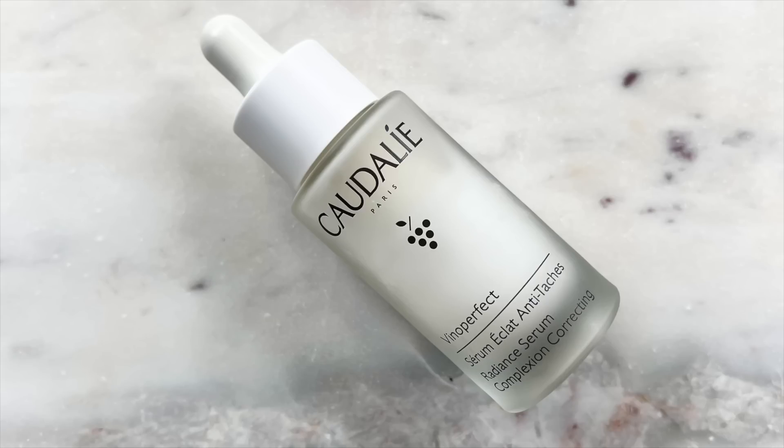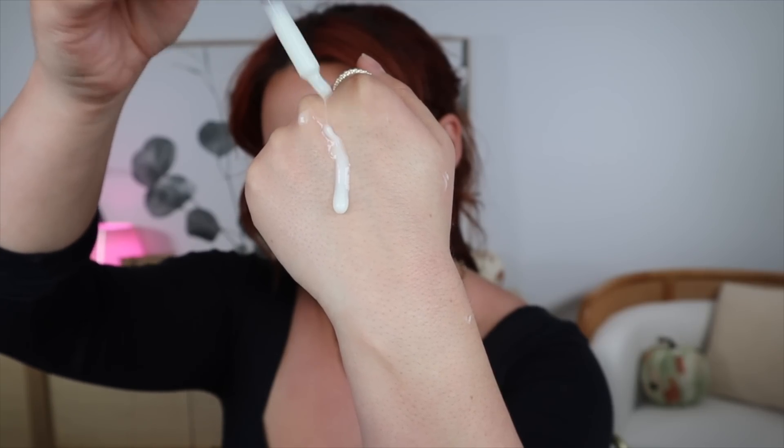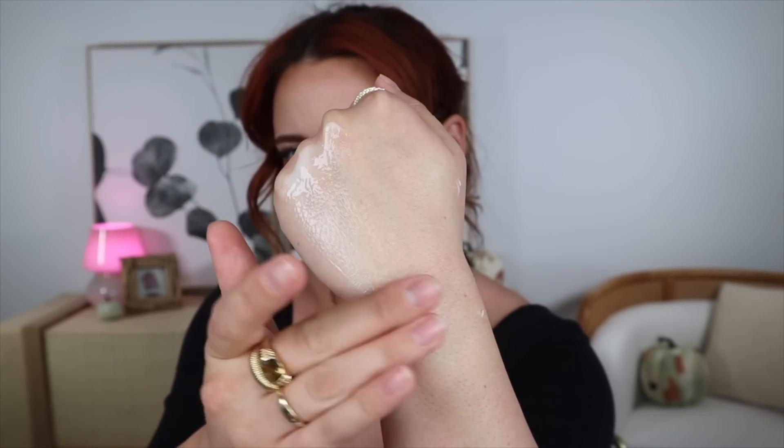Next up I have a serum I wanted to talk about. This is the Caudalie Vino Perfect Brightening Serum. This has been in my life for quite a few years, and honestly nothing eradicates my dark spots more effectively than this does. I no longer use it nightly — I'll use it once or twice a week depending on what's needed, because my skin reacts better to fewer products. But whenever I use this, I see such a big difference. It exfoliates and brightens my skin like no other.